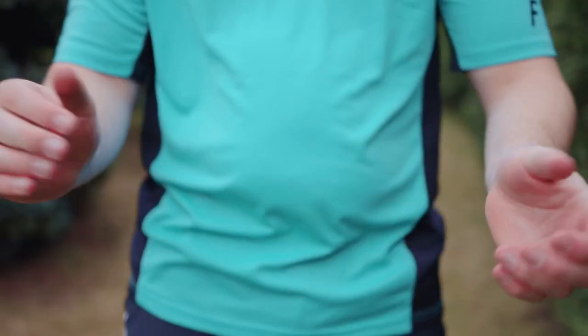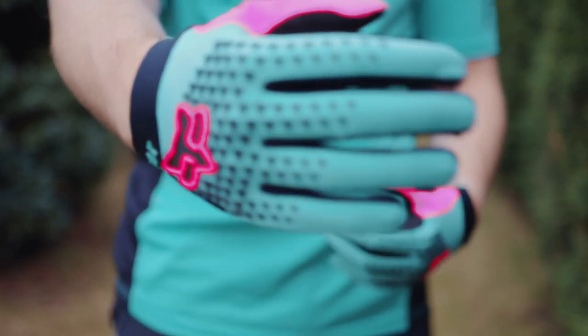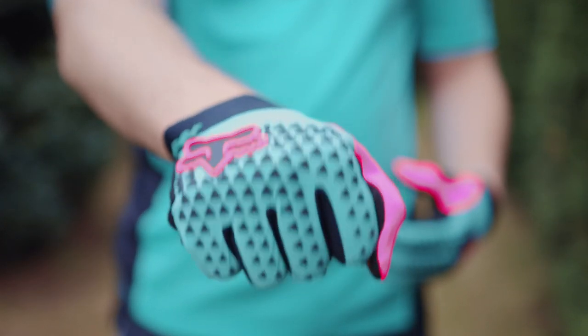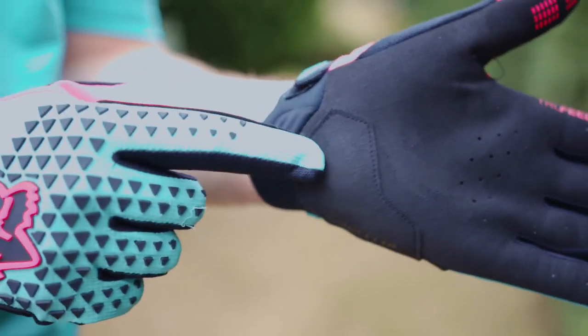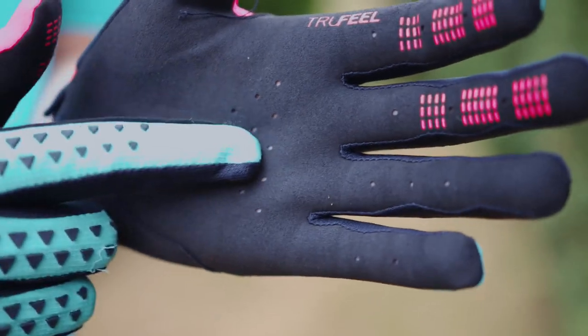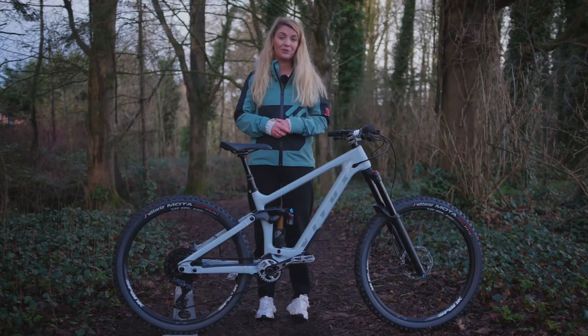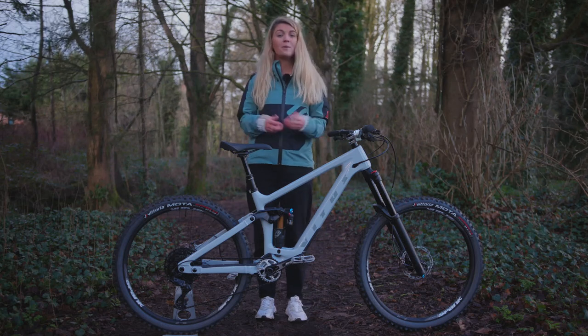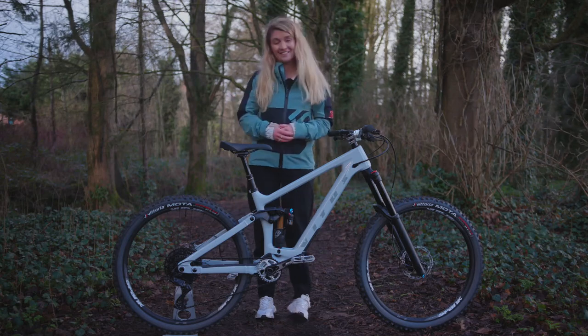And we better not forget gloves. Gloves not only protect your hands but give you added grip — super useful if you have sweaty hands or your hands keep slipping off your grips — and they offer some palm protection in the event of a crash. And there you go: upgrades you can do to make your mountain biking experience even more enjoyable. Have you tried any of these yourself, or maybe you have some of your own ideas to share? Comment down below and let us know.